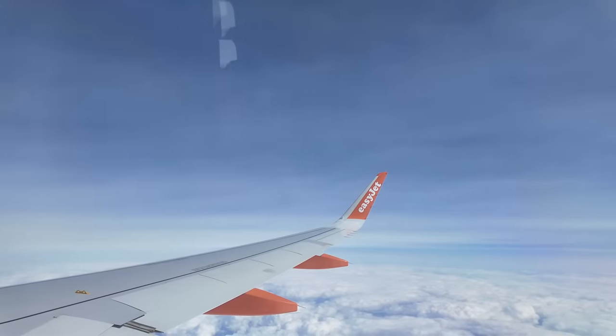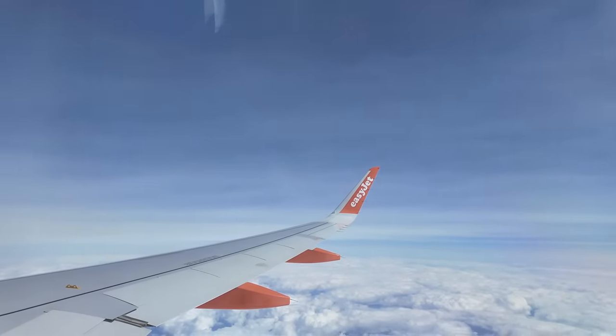We're up in the air now. Again, it was quite a smooth takeoff. My ears haven't gone yet - I'm constantly just stopping them from going at the moment. The flight time is two hours, 55 minutes.